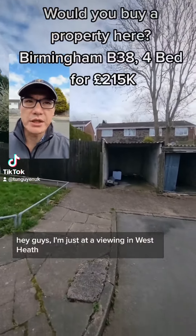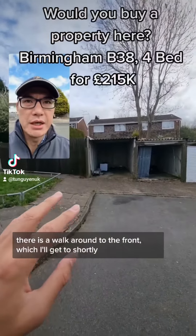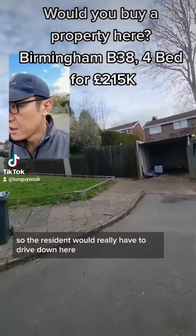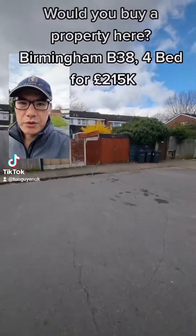I'm just at a viewing in West Heath — it's a four-bed. So this is behind the property. There is a walk around to the front shortly. There's actually no parking at the front; the garage is behind here, and there's no road to the front either. So the tenant would really have to drive down here and park here.